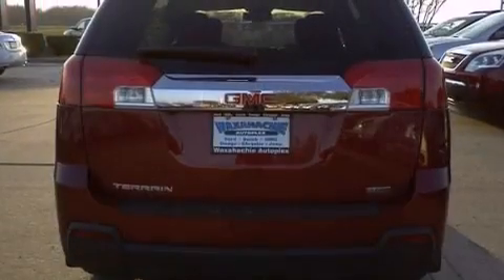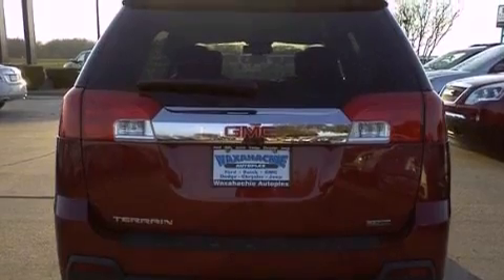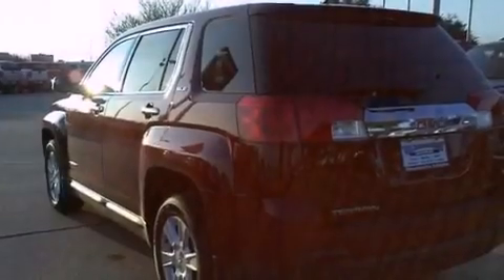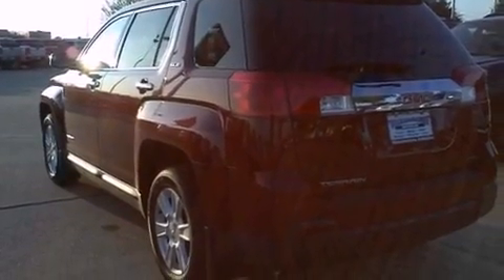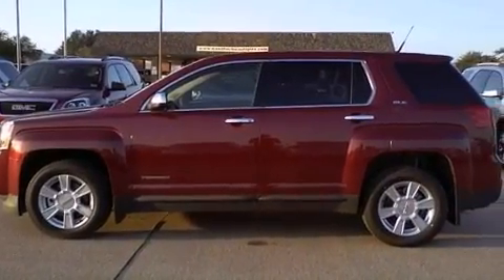Features include alloy wheels, a low tire pressure indicator, traction control and stability control systems, an illuminated passenger side vanity mirror, front fog lights, privacy glass, an anti-lock braking system, and side impact airbags.